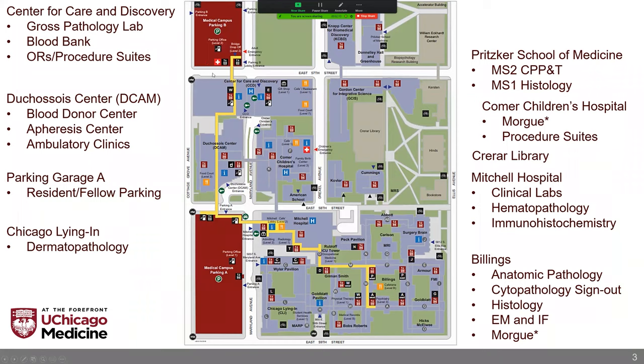This is a top-down layout, and we'll go through a quick layout from newest to oldest buildings. This here is the Center for Care and Discovery. It's the newest building, and it houses most of the OR suites, most of the ICUs, and has a lot of procedural suites as well. That's where our gross pathology lab is located. It's also where our blood bank is located, so it can be close to the ORs as well as to the trauma center, which is located at the ground level of the Medical Campus Parking B building.